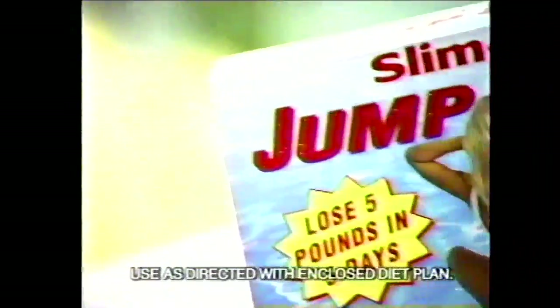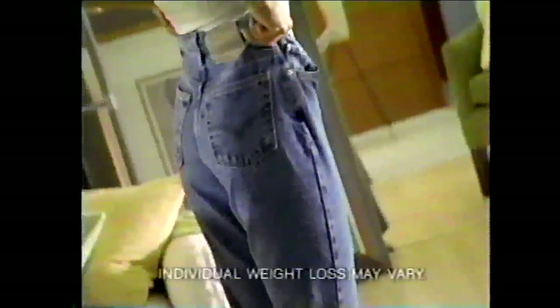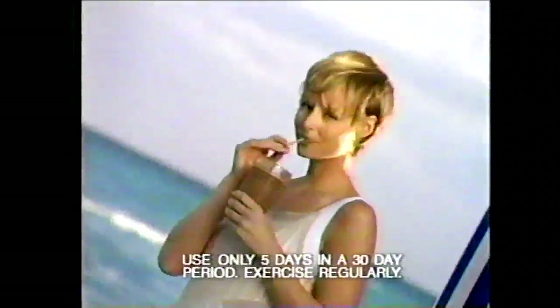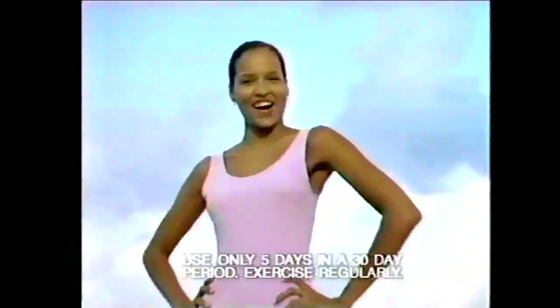I lost five pounds in five days — it's great. Introducing Jump Start, the breakthrough five-day diet plan from Slim Fast. Jump Start helps you lose up to five pounds in five days. Nutritious high-protein shakes along with fruits and vegetables make Jump Start the healthy, delicious way to lose weight. Jump Start from Slim Fast.